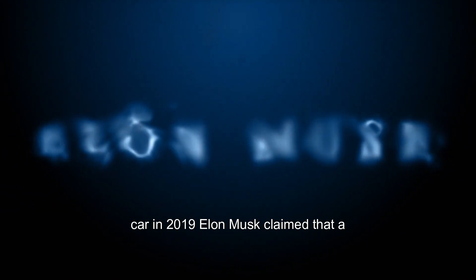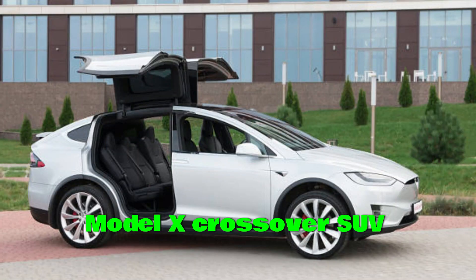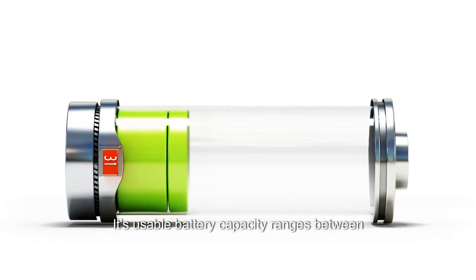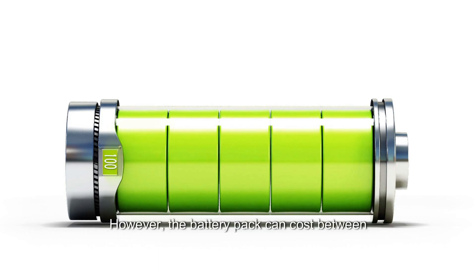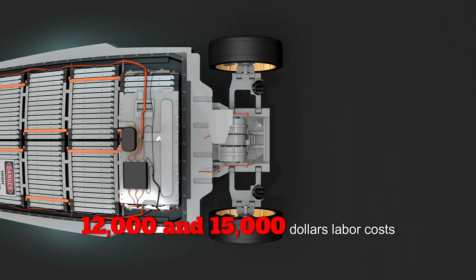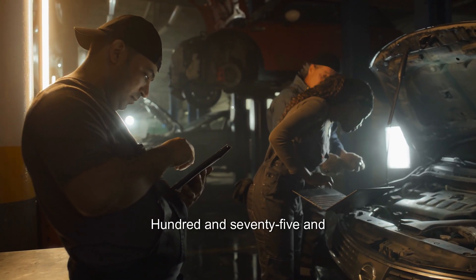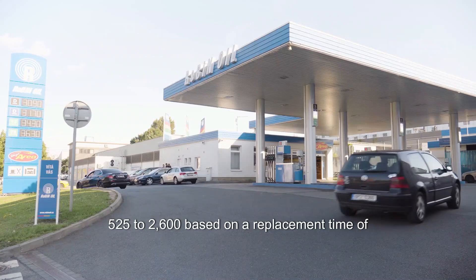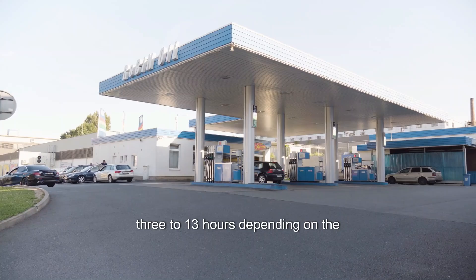In 2019, Elon Musk claimed that a battery replacement would cost owners about $5,000 to $7,000. The Model X crossover SUV is currently one of Tesla's most expensive models. Depending on the trim level and performance, its usable battery capacity ranges between 60 kWh and 100 kWh. The battery pack can cost between $12,000 and $15,000, with labor costs typically ranging between $175 and $200 per hour, and total labor costs ranging from $525 to $2,600 based on a replacement time of 3 to 13 hours.